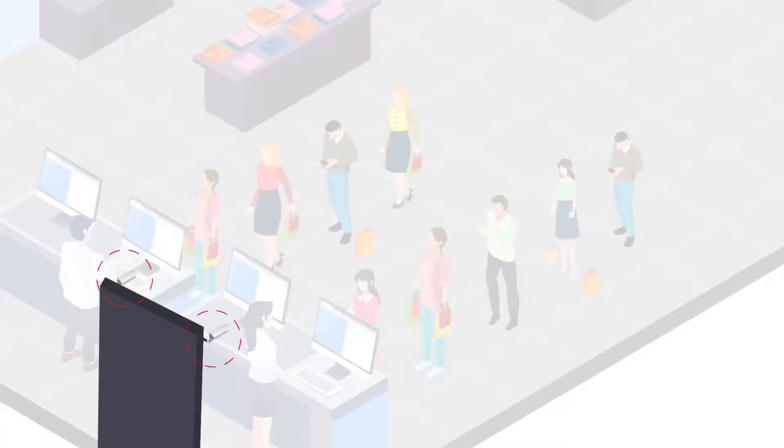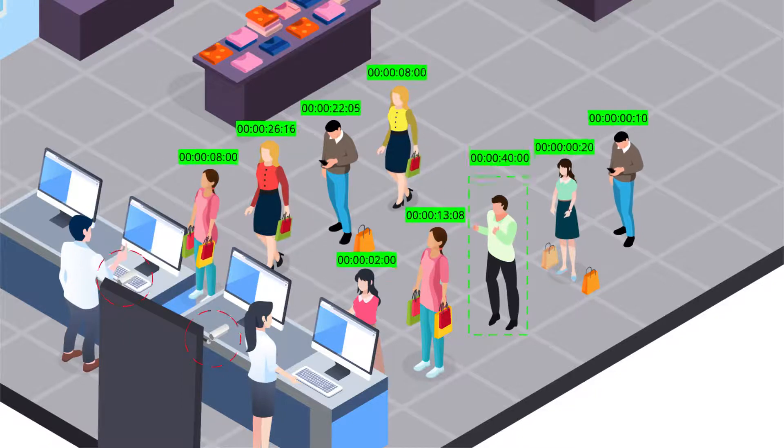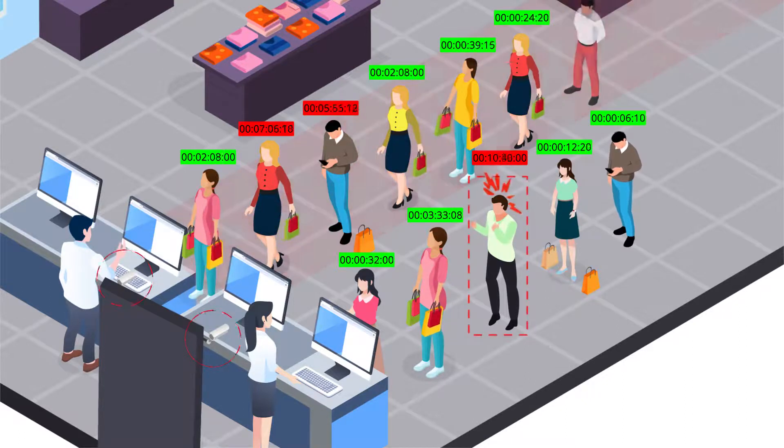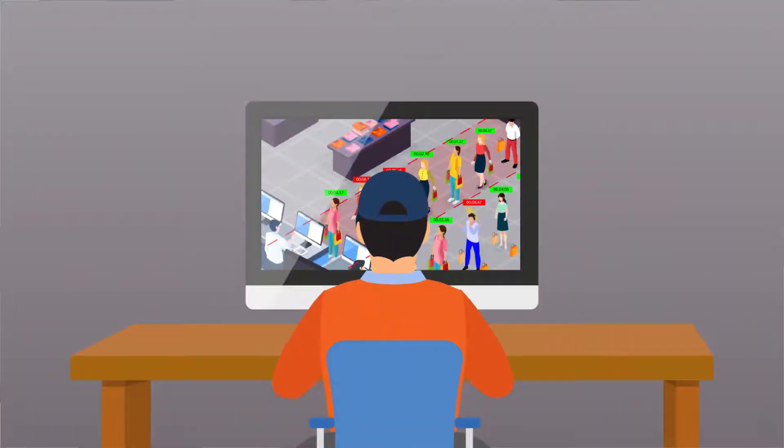Similarly, cameras are installed at the billing counter area and the customer in the billing counter queue is tracked. If the customer is in the queue for a time greater than the company specified limit, or the queue length has increased beyond the company specified limit, an alert will be sent to Securens Command Center.